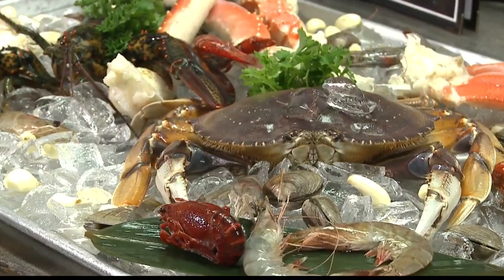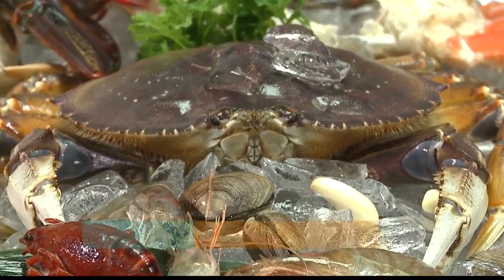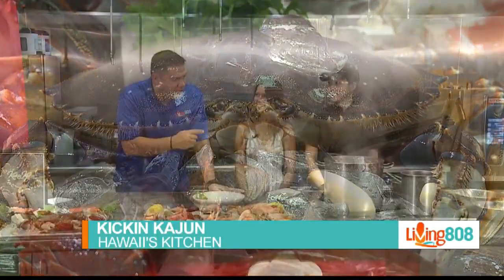Welcome back to Living It Waited and to Hawaii's Kitchen. We are here at Chef's Zone with Kickin' Cajun. Chef Yanni, thank you so much for being with us. Appreciate it.